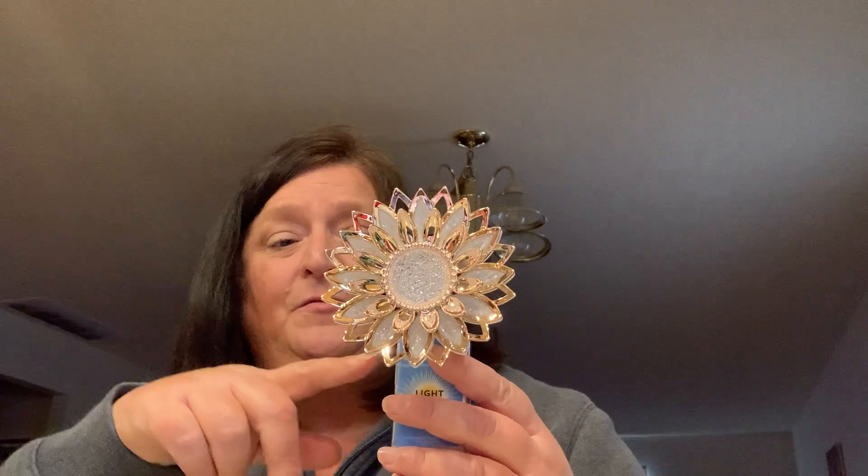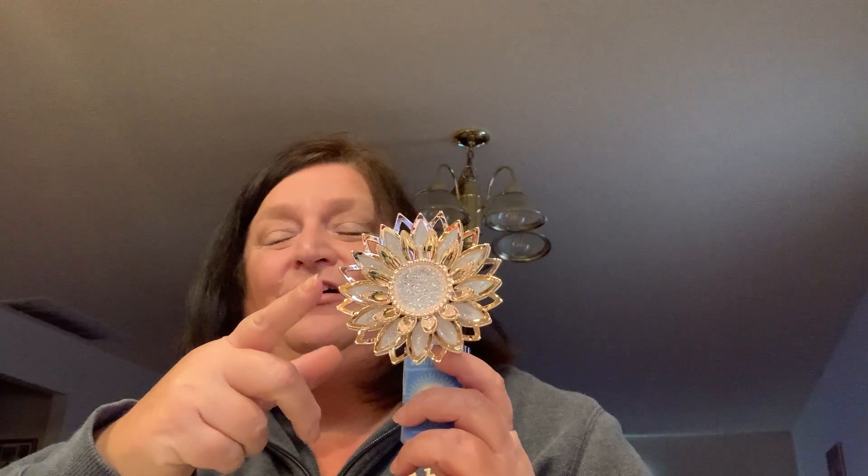This one is going in my bathroom and this one is going in my entryway, where I currently have the Bath and Body Works red truck wallflower — so I needed something to replace that. I thought this new one is gorgeous, I love it, and it'll be a nightlight too. I'm really happy with everything I've been getting at Bath and Body Works — I cannot complain.